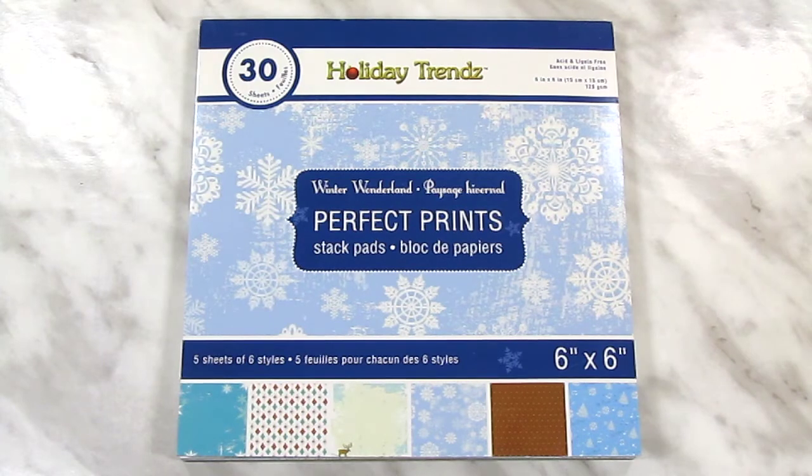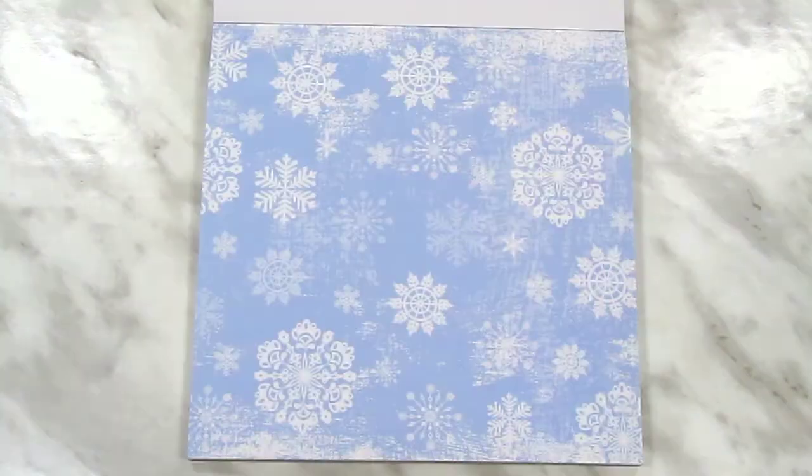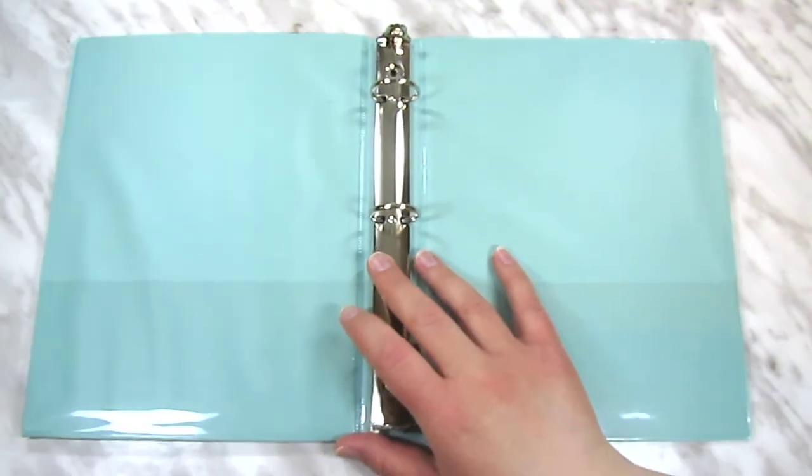Both stores randomly had the occasional Christmas item in the craft sections, including this Winter Wonderland 6x6 paper pad — I'll do a quick flip through here. I also picked up two of the teal mini binders to play around with and just see what I can cook up.